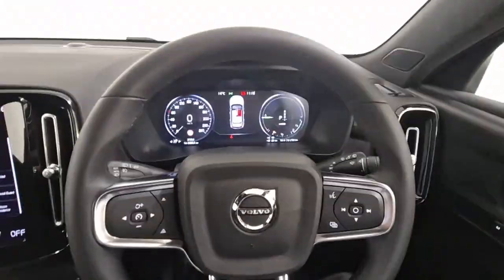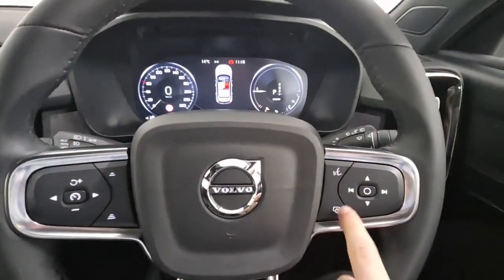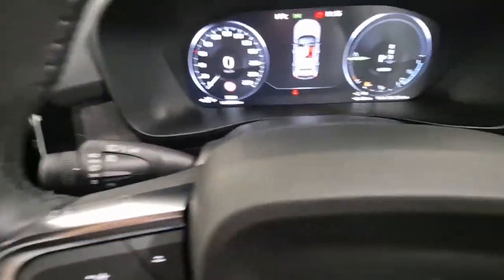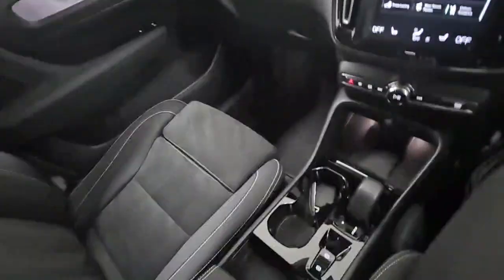Your leather multi-function steering wheel with controls for your adaptive cruise control and distance alert. Maps function and Google Assistant as well as multimedia controls. Automatic lights and automatic dip in headlights. Wipers and your digital driver display. Auto dim rear view mirror as well.